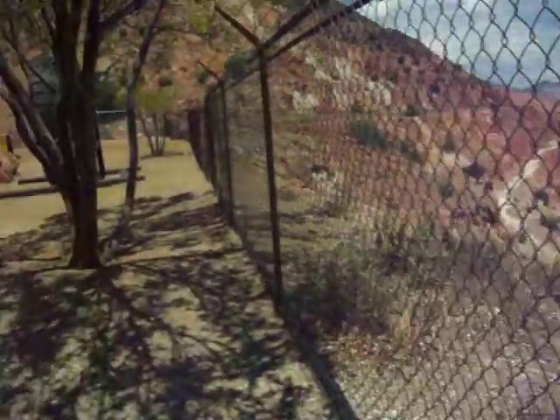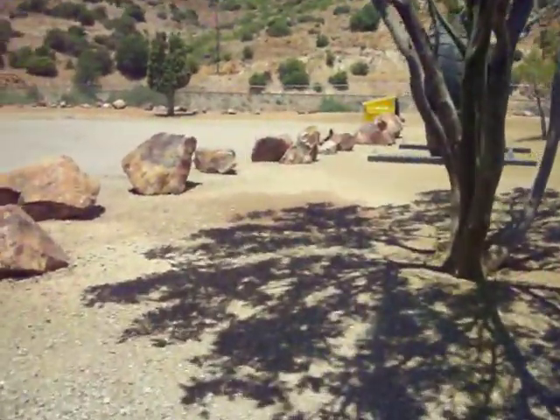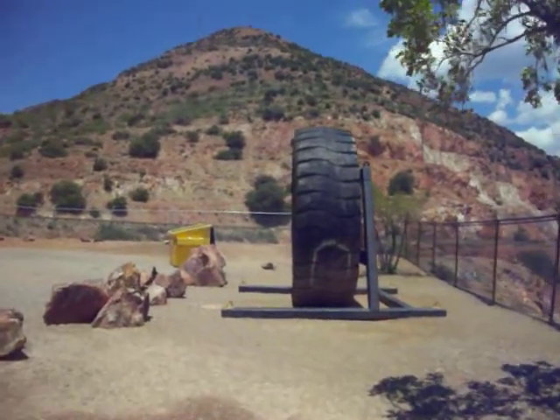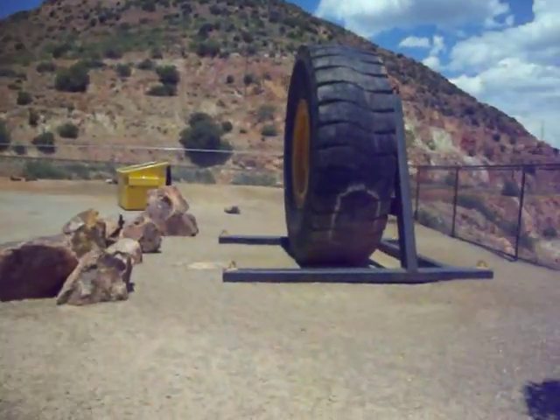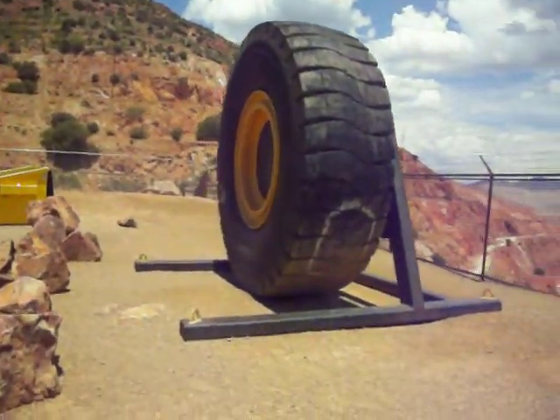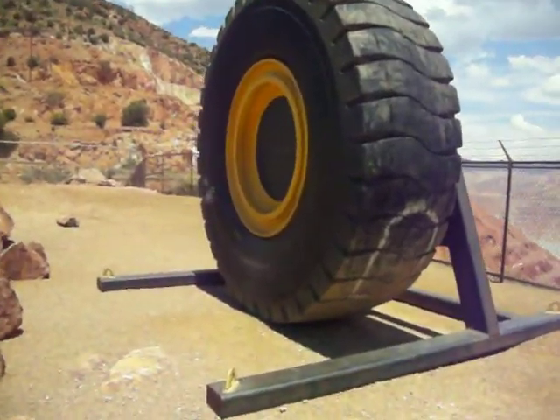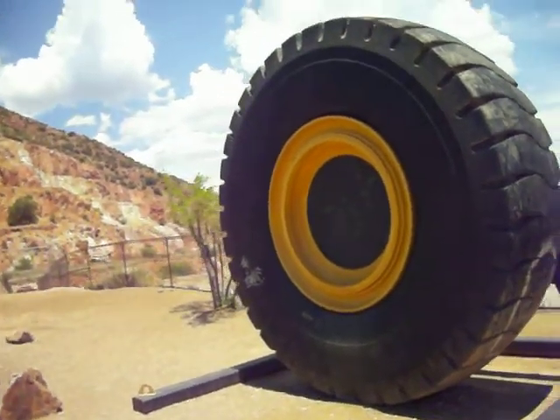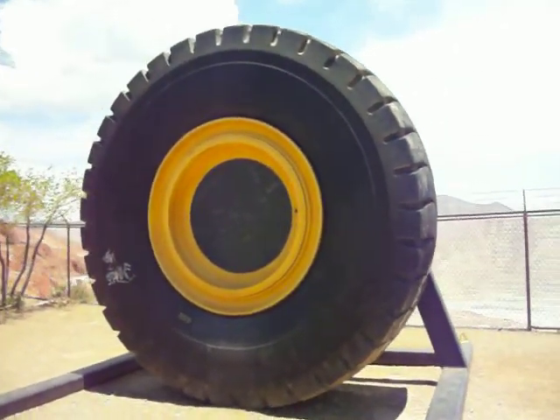I'm going to walk over here. We have a large tire over here that they just put up. This was not up here last time I came up a few years back. Look at the size of this tire — this goes on like one of those dump trucks down there. That is huge. Check it out.